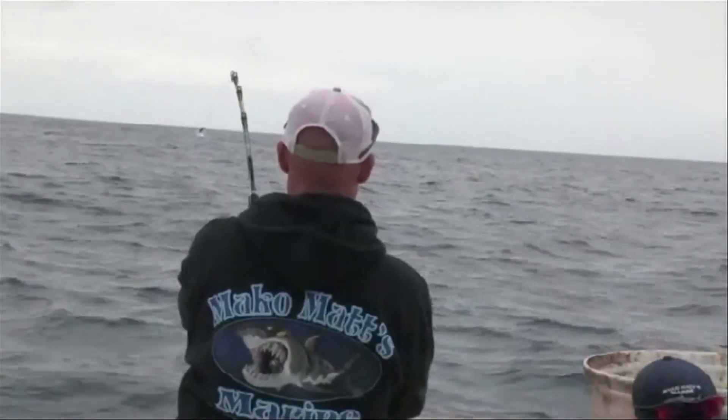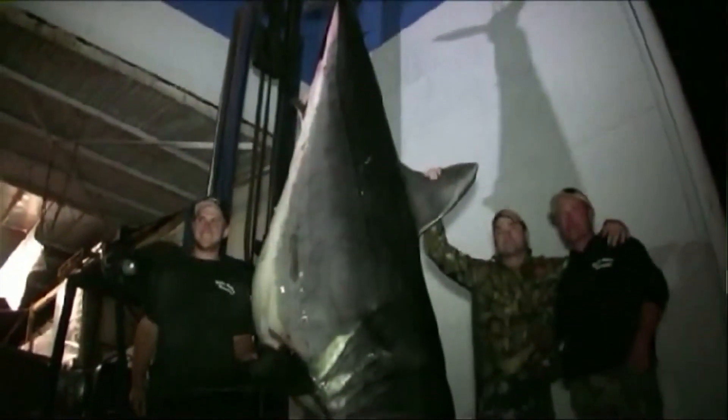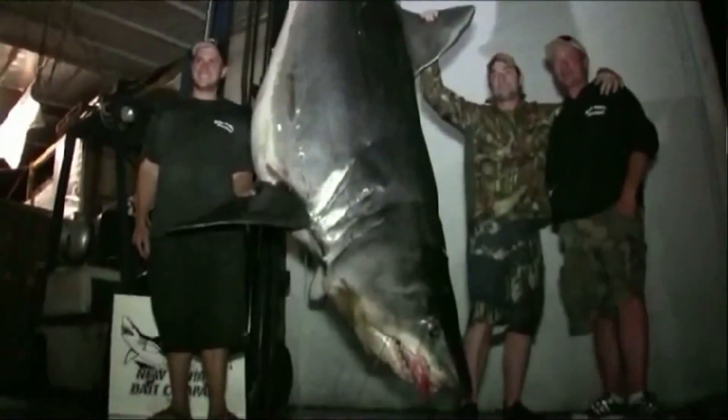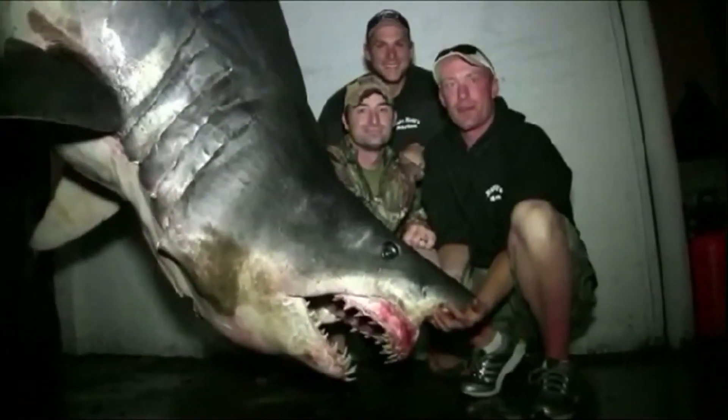This is a short fin mako shark that was legally caught by recreational fishermen on June 3rd, off the coast south of Los Angeles. This shark was over 12 feet long, over 1,300 pounds, and possibly a world record. The fishermen donated the shark's organs to science, which brings us back to its stomach.